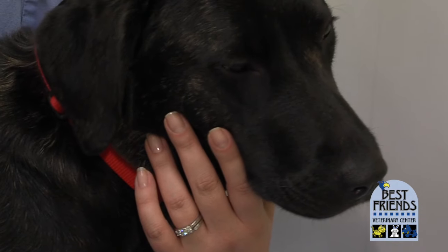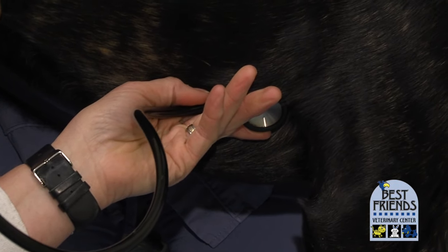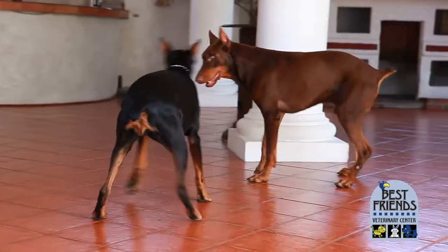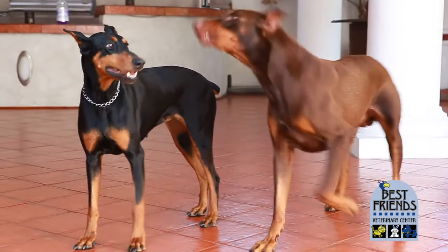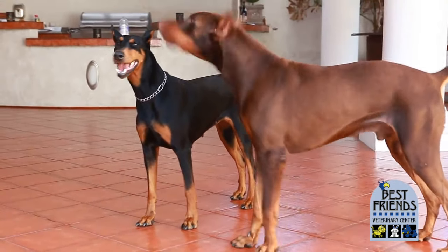Most breeds of dogs, you will see cardiomyopathy start at middle age or older age, and so as the dog gets older, we monitor more closely. But for some breeds — Doberman Pinschers are another breed that has very high risk for cardiomyopathy and abnormal heart rhythms even at a fairly young age.